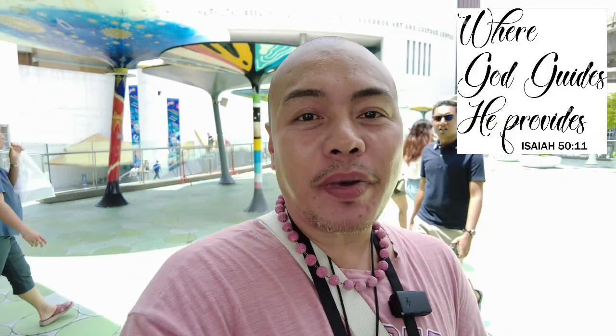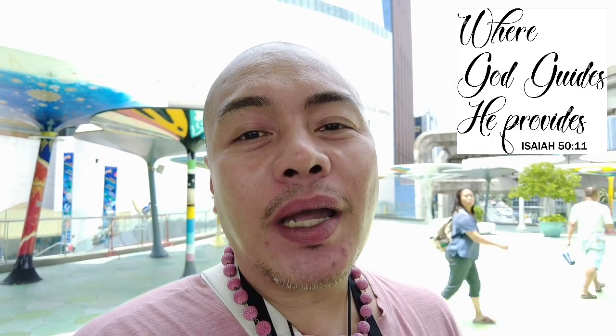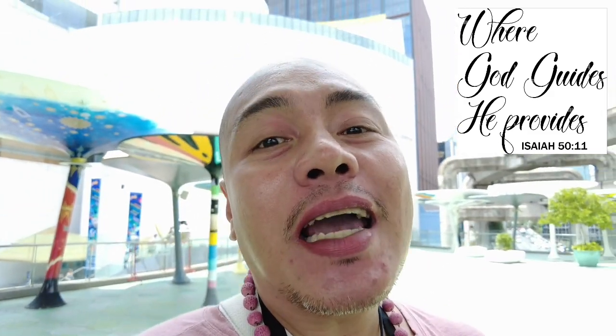So there guys, welcome to my channel. So today, I don't know if you can see it at my back, is a very special day because we are going to be cultured today. Yes, we are going to be cultured. Kasi pupunta tayo sa isang museum.